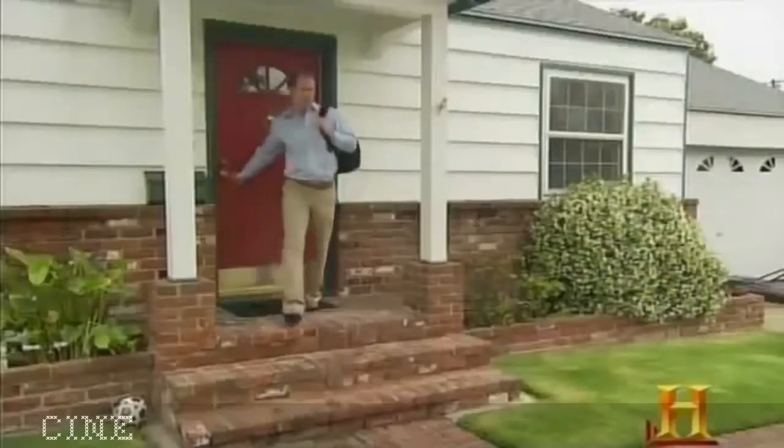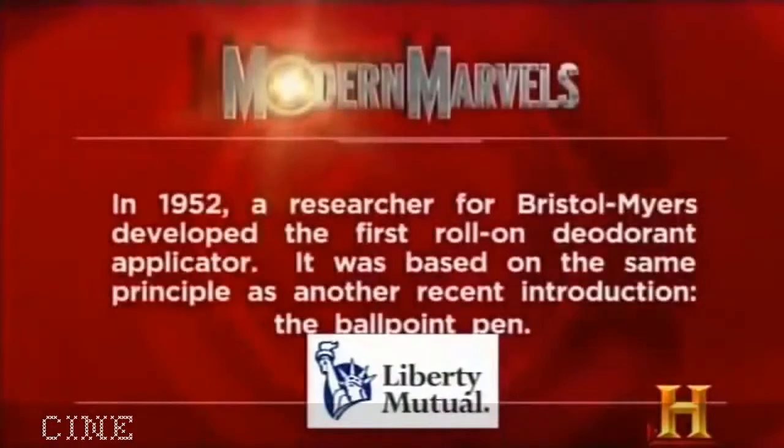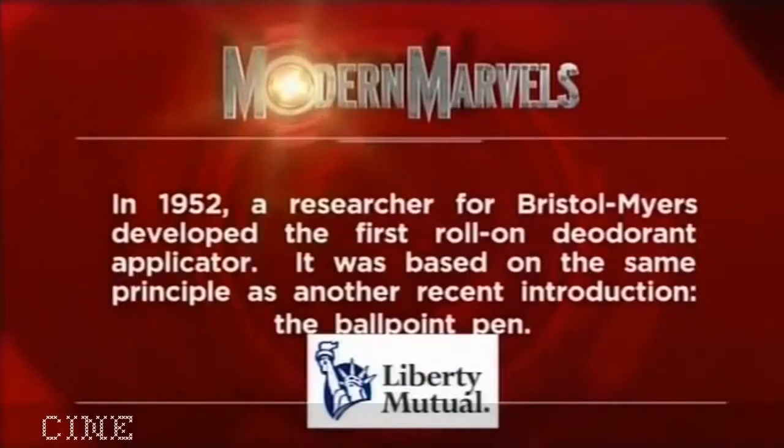Now you're squeaky clean enough to rule the world. But if you forgot to go before you left the castle, thankfully in the big city stands a mini kingdom with a throne of stainless steel. In 1952, a researcher for Bristol-Myers developed the first roll-on deodorant applicator — based on the same principle as another recent introduction: the ballpoint pen.